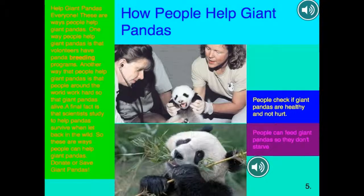So these are ways people can help giant pandas. People check if giant pandas are healthy and not hurt. People can feed giant pandas so they don't starve.